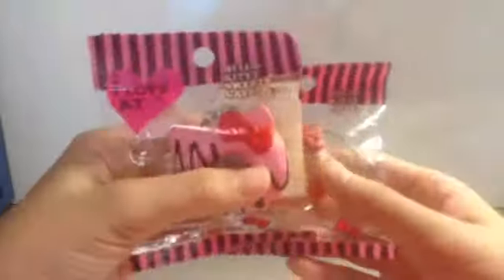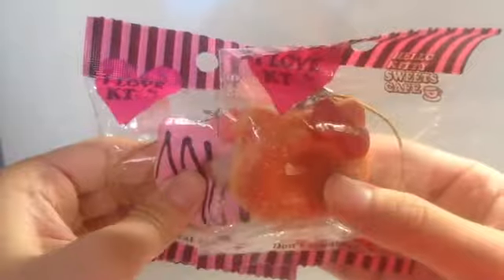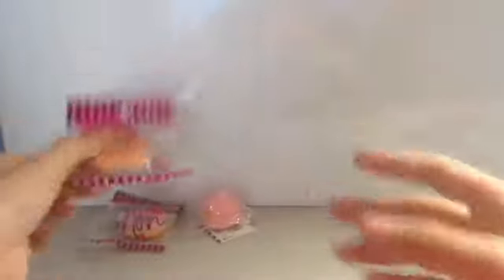Next I have these two Hello Kitty donuts and they're both pretty squishy.